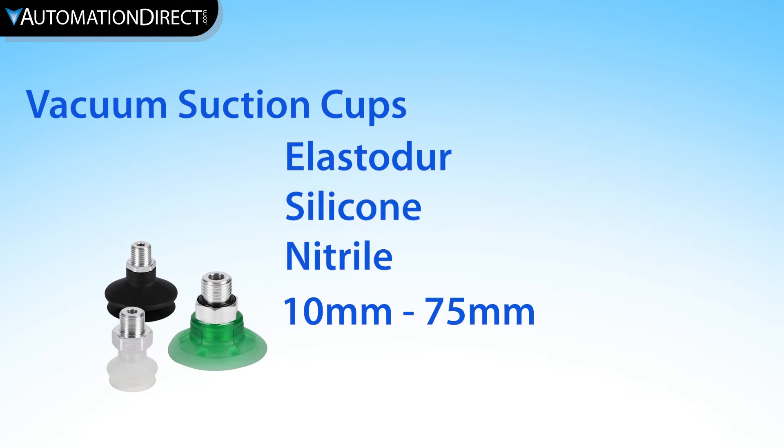Vacuum suction cups are available in flat and bellow styles, made from multiple materials, and a wide range of sizes.